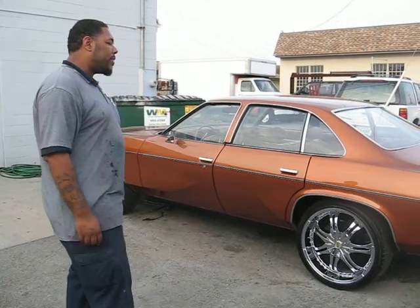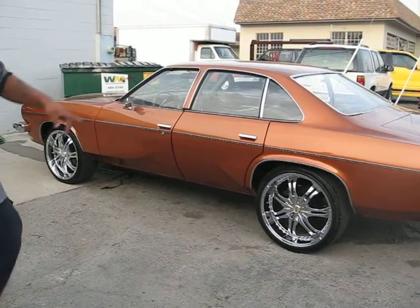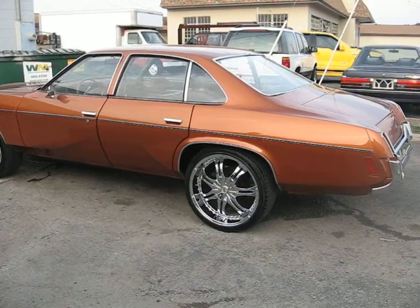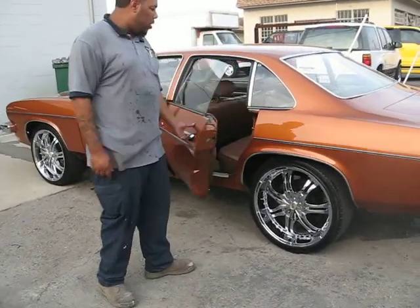As y'all can see now the body is straightened. The customer wanted to go back with the factory molding, so we saved that and put that back on. We also did the door jambs, under the trunk, and under the hood.